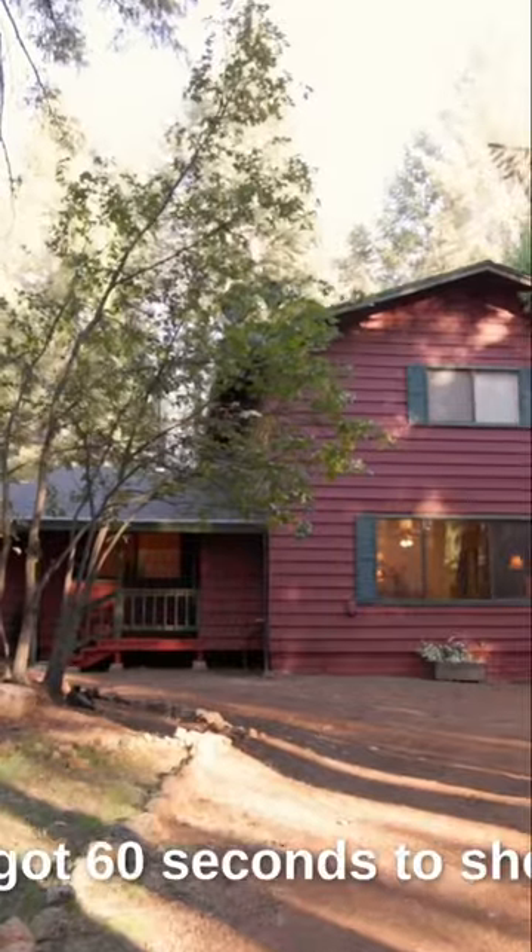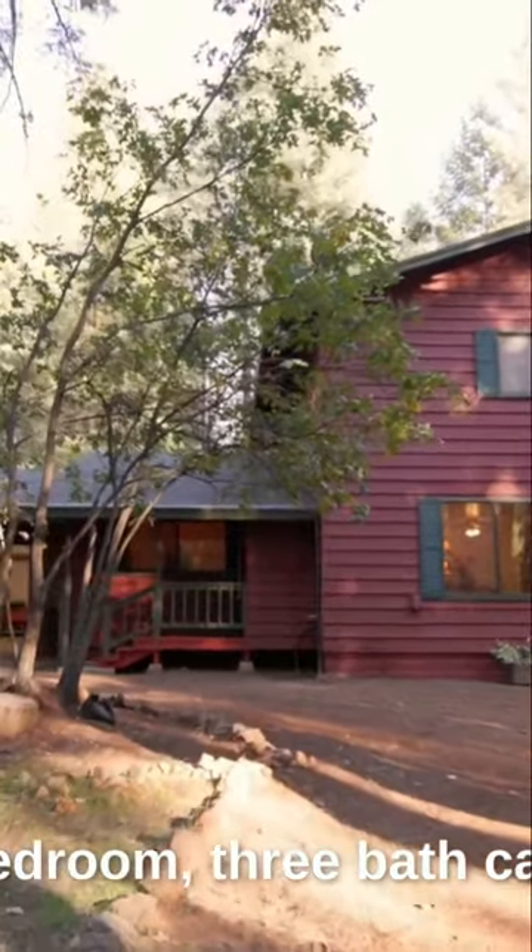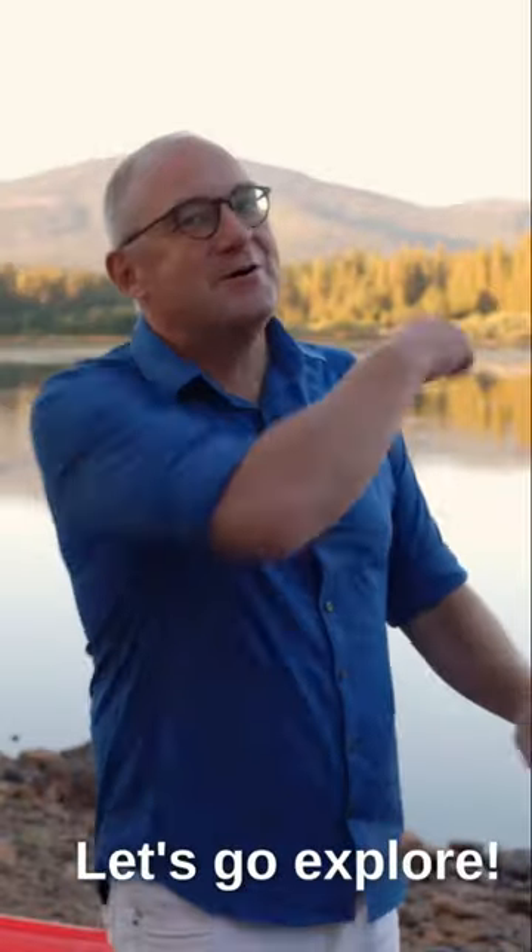I've only got 60 seconds to show you this beautiful three-bedroom, three-bath cabin near this lake. Let's go explore.